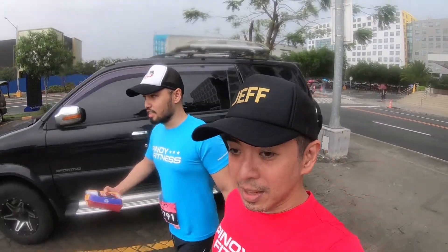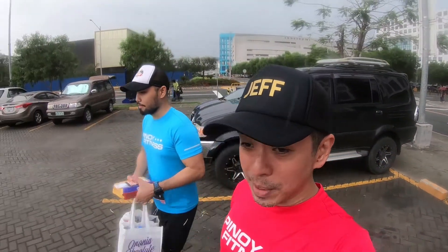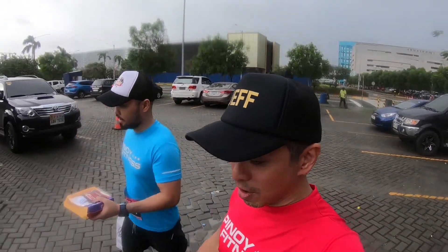After the race, make sure magbihis kagad kayo dahil malamig. Tapos pawis na pawis kayo at mahirap matuyuan ng pawis. So make sure after the run, meron kayong dry clothes — palit kagad kayo para hindi tayo magkasakit.